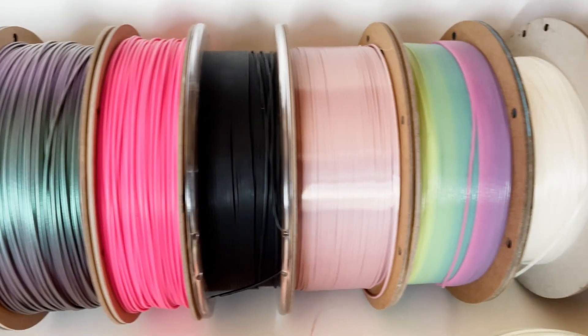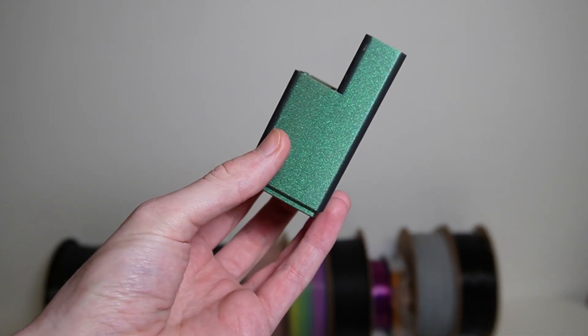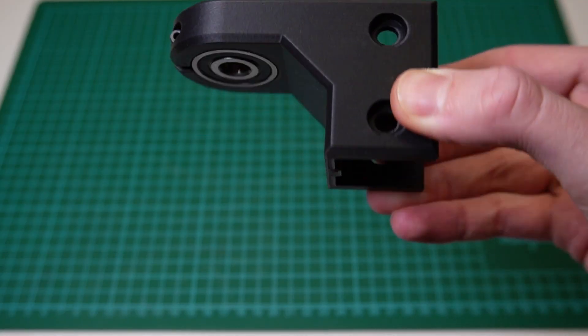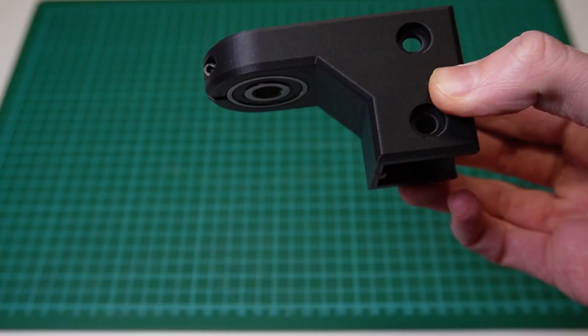In this video, I'll introduce you to 10 exciting PLA filaments that have special mechanical or visual properties due to various modifications. From very light PLA to glowing and extremely impact-resistant filament, there's something for everyone in this video. So stay tuned here at Jantec Engineering.